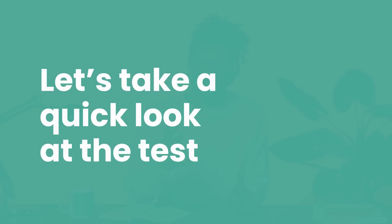Finding the test in our library and adding it to your assessment is also easy. You can click the link below to go there right away. But first, let's take a quick look at the test and see what it's all about.